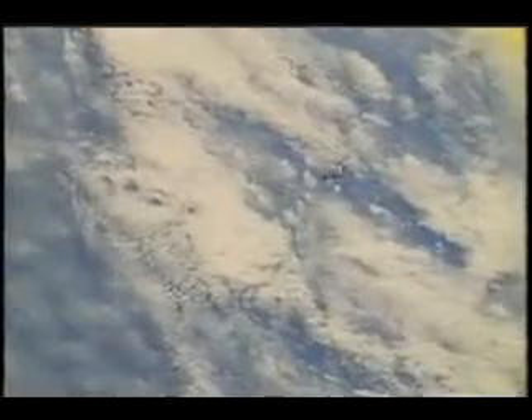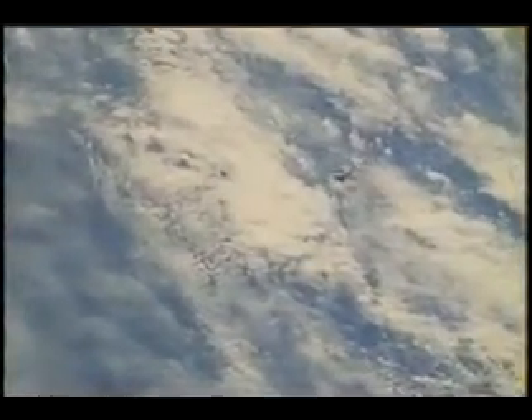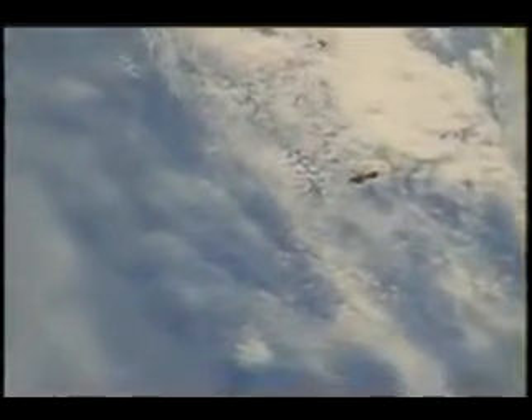Shortly after getting into orbit I launched downstairs and quickly got out of my seat to come upstairs to do some engineering photo documentation of the external tank. The tank looked like it had fared the launch in good shape and we got some excellent photographic documentation for the engineers here on the ground.